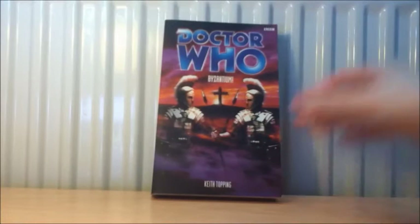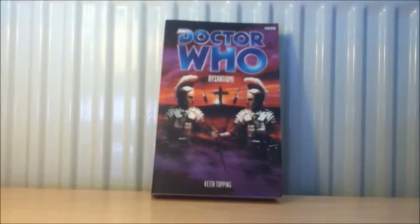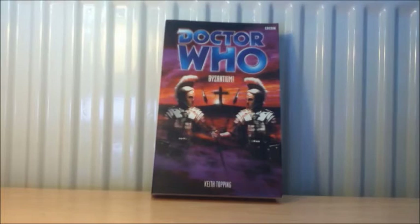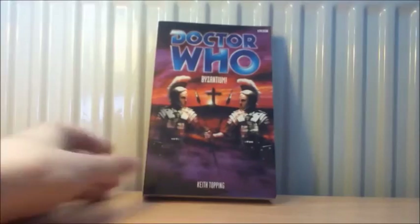The next Past Doctor Adventure is one of my most wanted. It is Byzantium by Keith Topping. The reason I wanted to get this one is because it is a prequel to The Romans. I personally love The Romans — I know a lot of people don't really like it but I think it's a nice fun story. Byzantium is a more serious tone but with some comedy as well. Keith Topping likes to collaborate with Martin Day, such as on The Devil Goblins from Neptune.